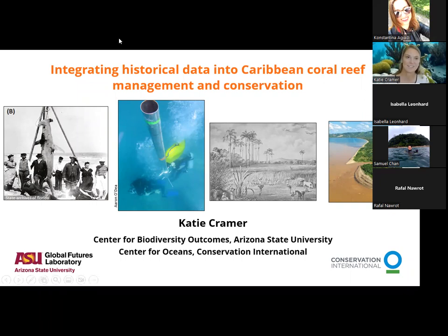It's really nice to be presenting to this group. Today I'm going to talk about some previous work I've done and some progress that I'm making as part of a working group that's thinking about ways to integrate historical data into Caribbean coral reef management and conservation.